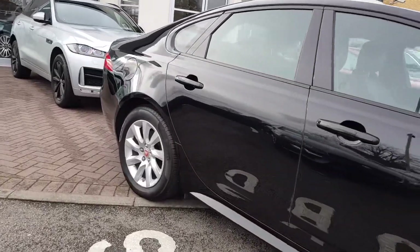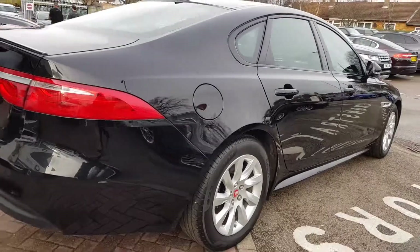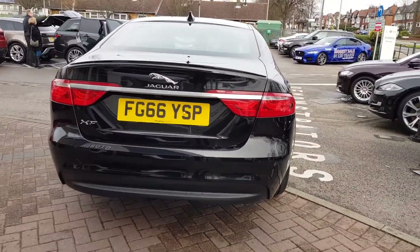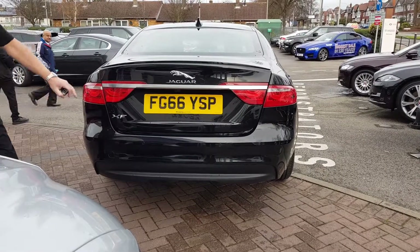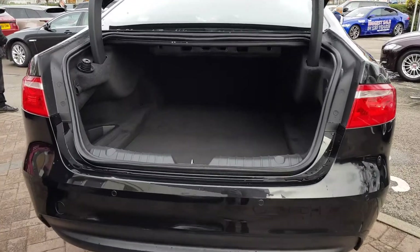Jaguar. A car to excite the senses. You can feel your heart rate quicken as you approach this stunning car. The XF is Jaguar's latest addition to the luxury saloon car market and is as refined as it is thrilling to drive. This is truly a car with Jaguar DNA in its veins.